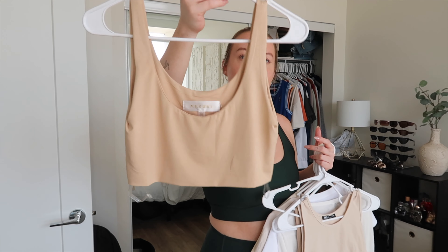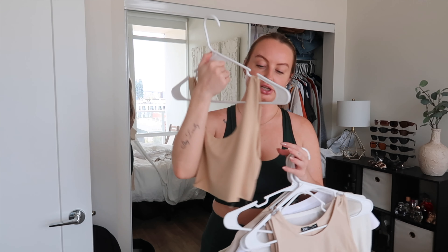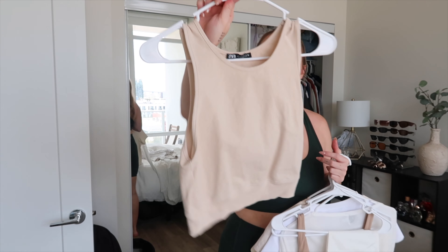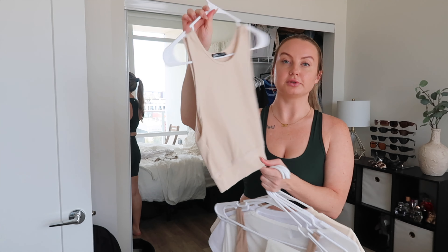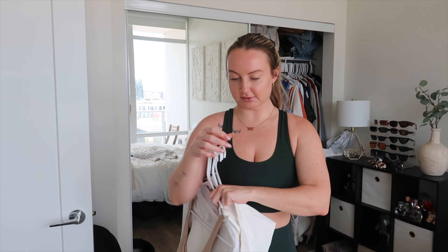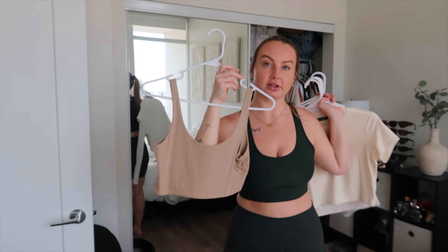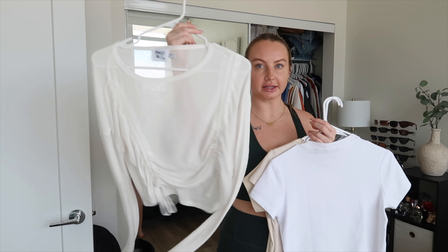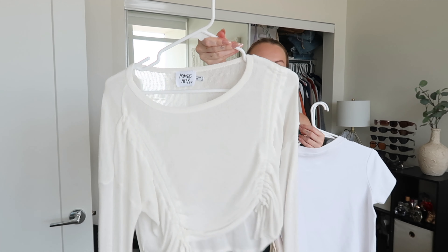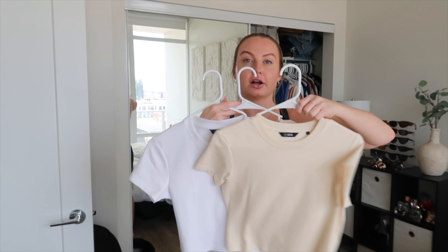This white crop top from Pretty Little Thing is kind of old and I have another basic crop top already, so I'm getting rid of that one. I have this nude one from Meshki — I'm going to hang on to it because I like the nude color and the quality is really good. A longer nude crop top from Zara I'm also keeping since I don't have many nude crop tops. A corset from Princess Polly I'll keep as a cool accessory. Tan crop top from Cotton On — definitely keeping that.